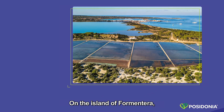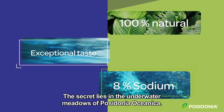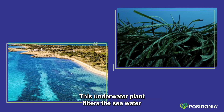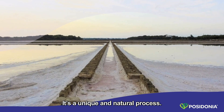On the island of Formentera, we produce natural sea salt with exceptional taste and only 8% sodium. The secret lies in the underwater meadows of Posidonia Oceanica. This underwater plant filters the seawater that flows into our salt fields. It's a unique and natural process.